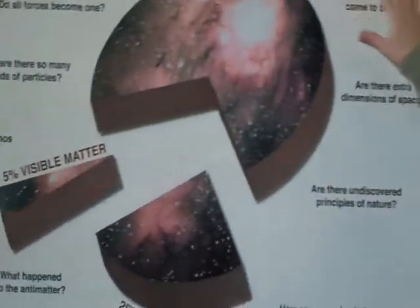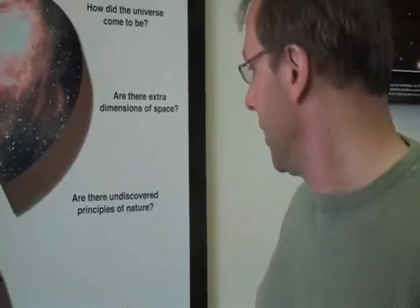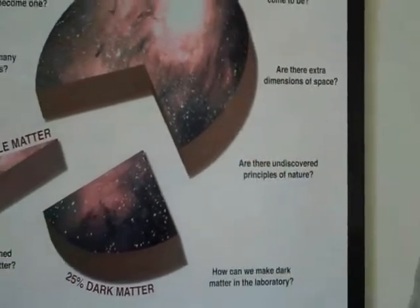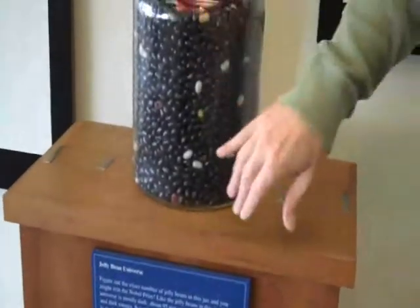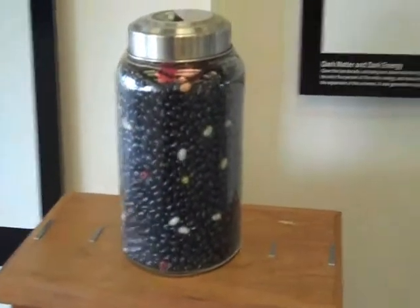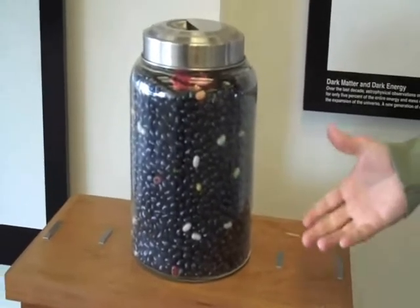There are lots of questions: How did the universe begin? Are there extra dimensions of space that may answer some mysteries about gravity? Can we make dark matter particles in the laboratory with our accelerators? This is our jelly bean universe — all the black jelly beans indicate the dark matter and dark energy, and the colored jelly beans — the red and white ones — indicate the visible matter, the visible galaxies and stars. Just a small fraction. The universe is really a pretty dark place.